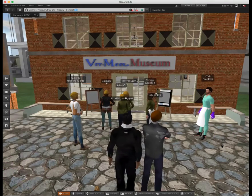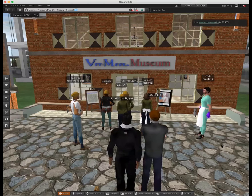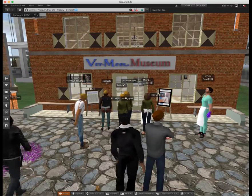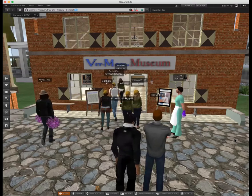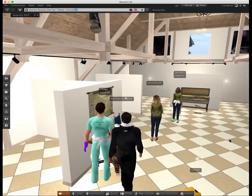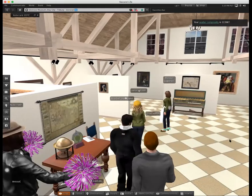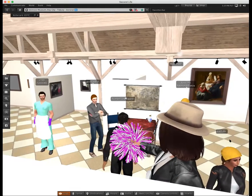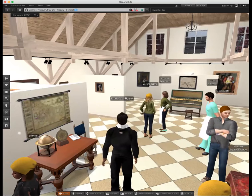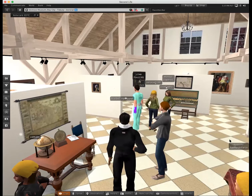If you did not mute your music settings, you will be able to listen to the background music — classical and Baroque music interpreted by Mozart and Chopin, music from the era. Let's go inside and explore the museum. As soon as you enter to the left, there is a small jar where visitors can go ahead and make real donations to the creator of this museum.